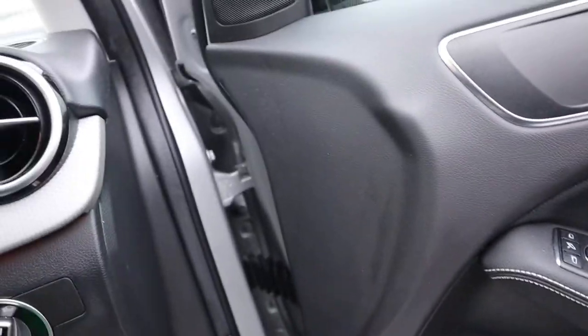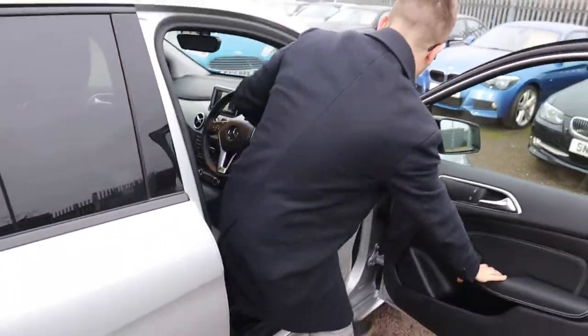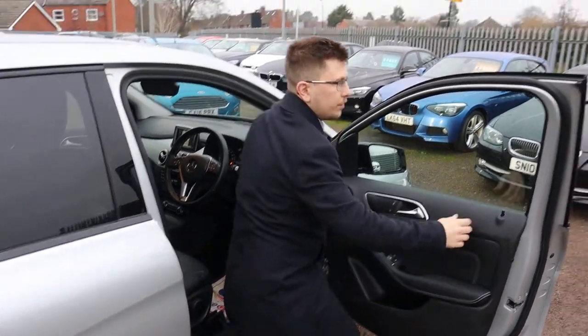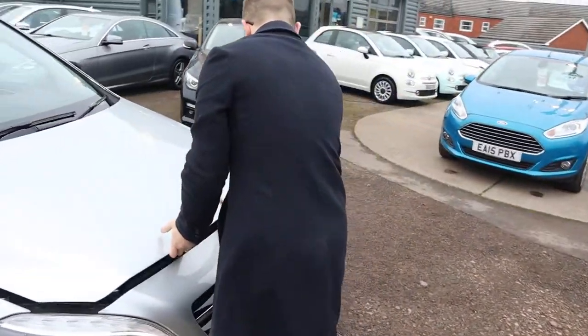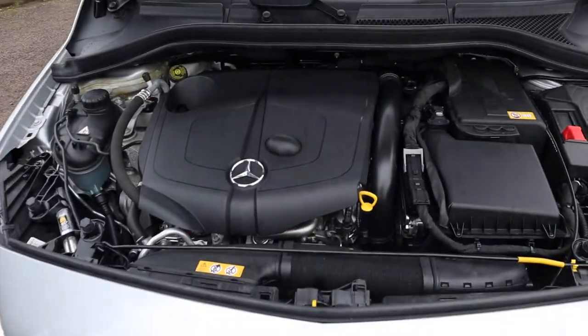Let's step back out and find the bonnet catch — have a little listen under there. Very clean engine bay.